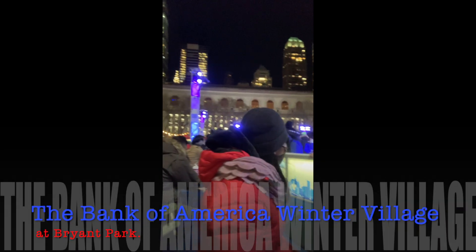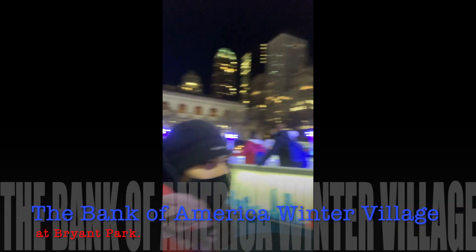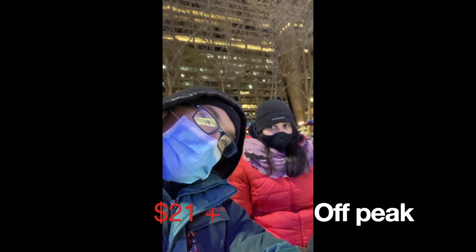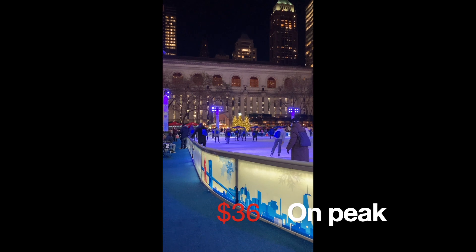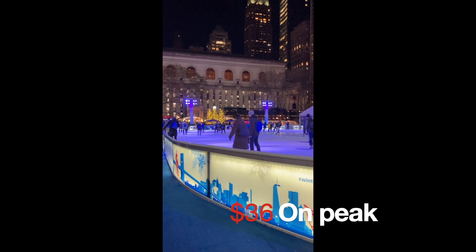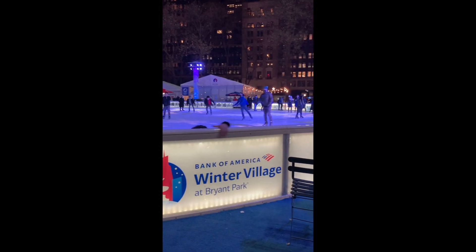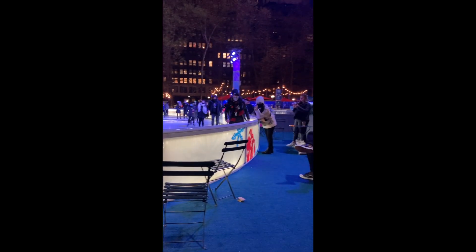This is us at the Bank of America Winter Village at Bryant Park, which we just kind of stumbled on by accident — I've never been through there before to see the ice skating rink. It's about $21 off-peak to $36 on-peak, and pretty much all of the holiday season is on-peak. They let you skate for a while and it's open until about 11 o'clock, so it's actually not that bad of a deal.